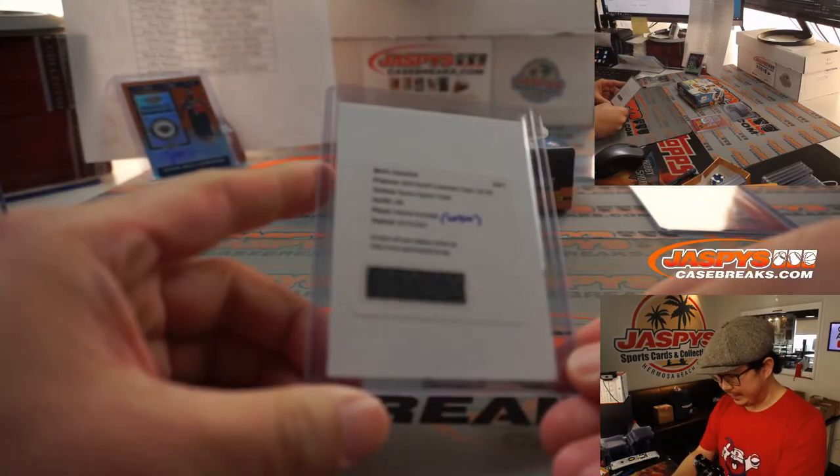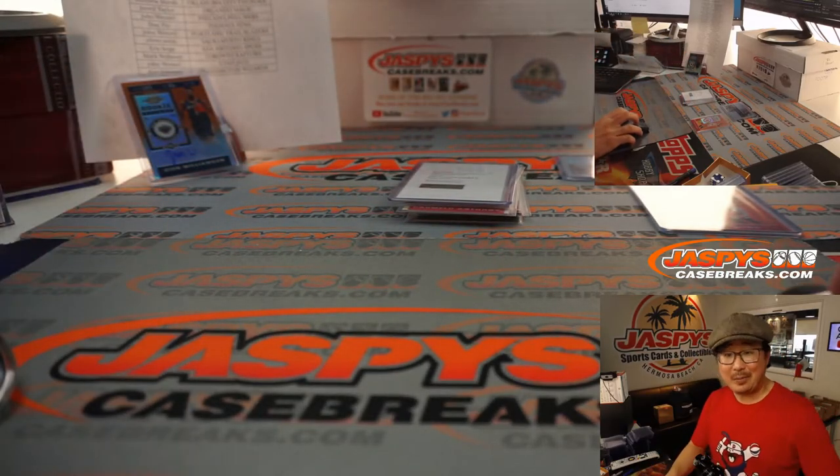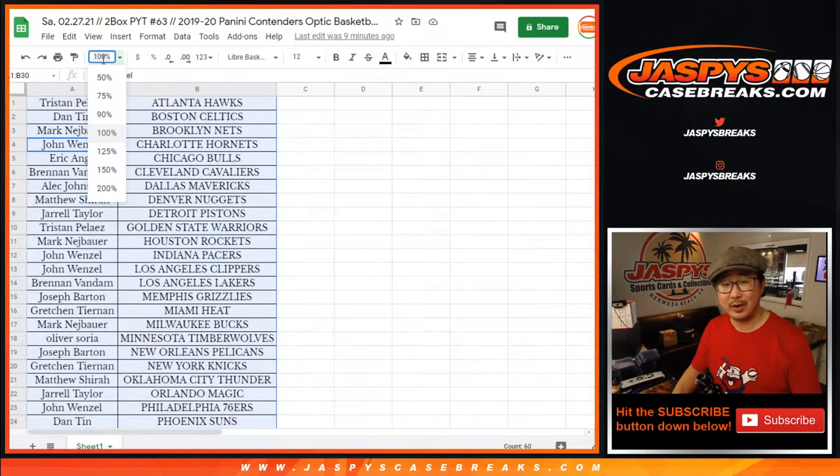So there you have it, ladies and gentlemen — a nice, quick two-box break with that Zion popping out of there. And guess what? We can still give away some money too. What a break.